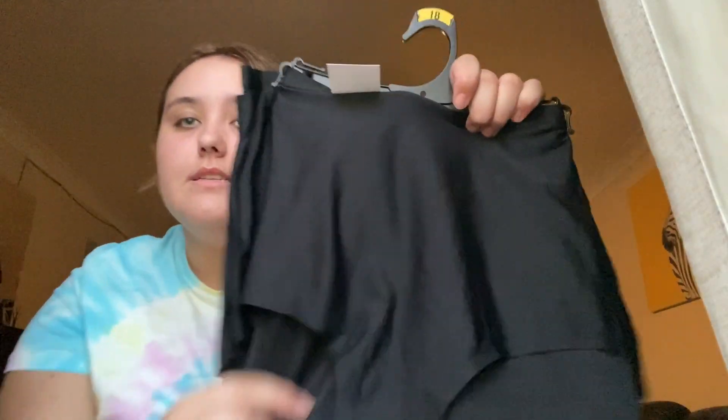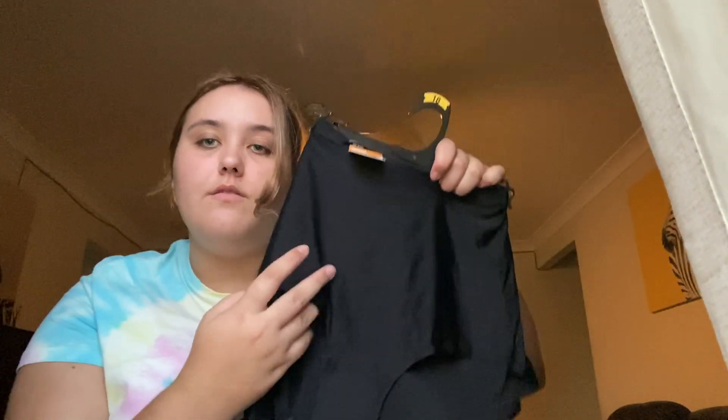I got some undies and I get these every time I go. The material is just so good and they're seamless — you can't see them when you're wearing them. I love the high-waisted ones for work. If you're wearing leggings you know what to wear. Just $12 for a pack.